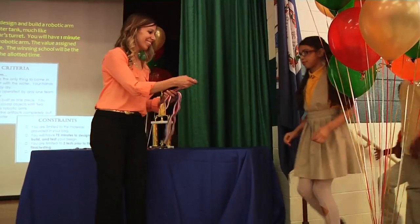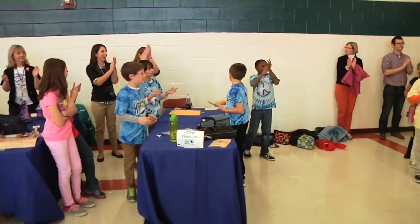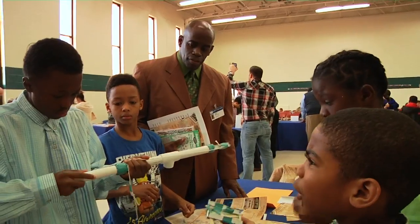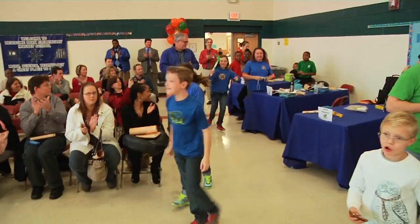The top three teams were recognized, with the home team Newsome Park placing third, the returning champions Hilton placing second, and Charles Elementary taking the top spot. The afternoon proved to be a fun-filled day full of STEM exploration and student success.